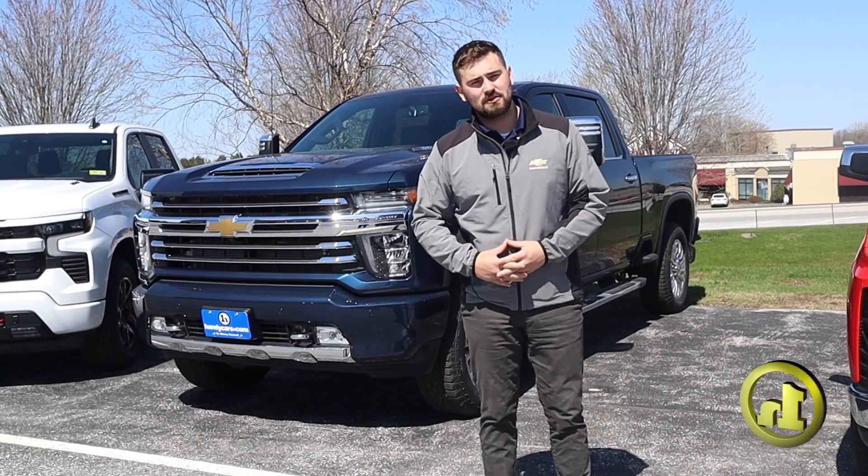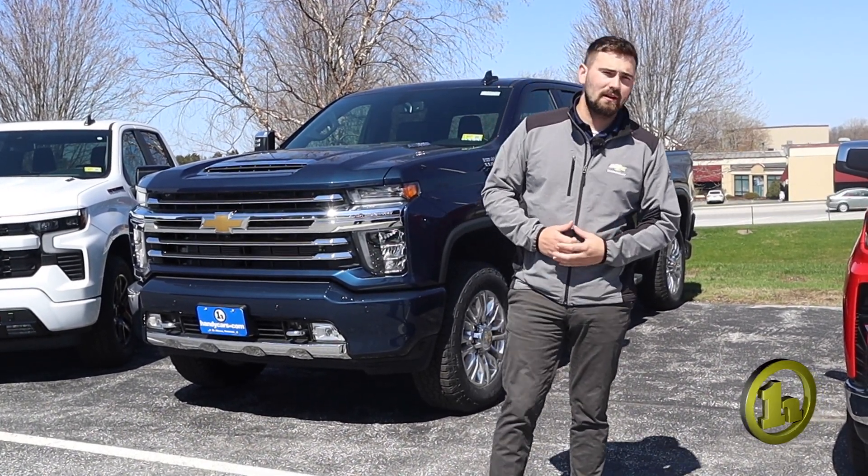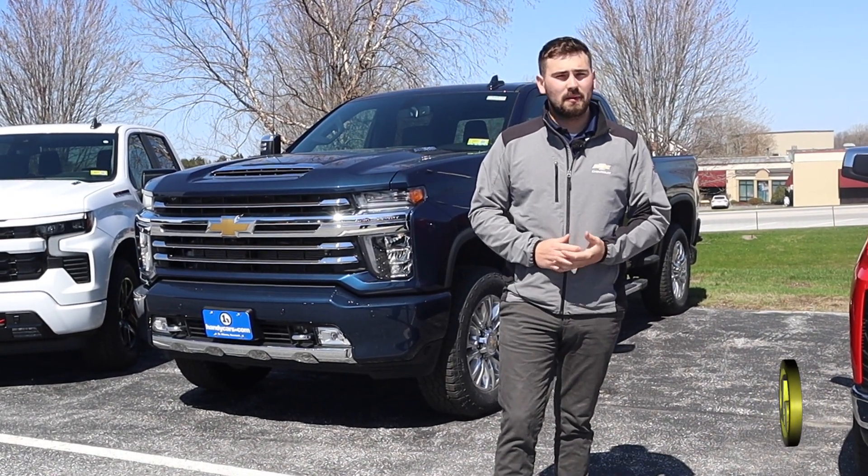I just wanted to make you a quick video to introduce myself. Let me know if you have any specific questions, let me know what trim level you're looking for, and if you have a trade-in, we'd love to take a look at it and appraise it for you.